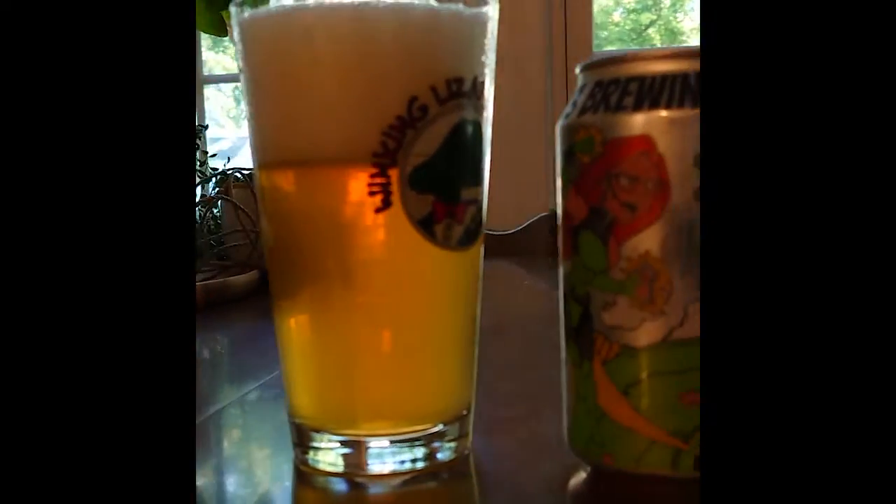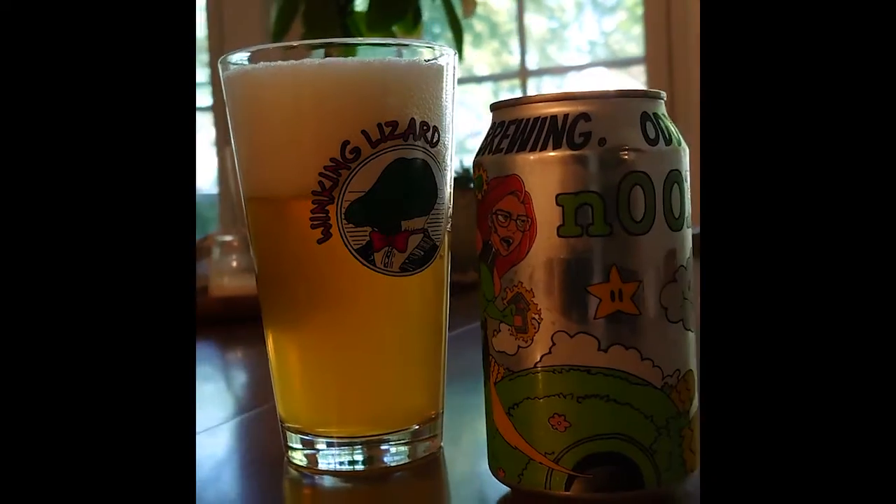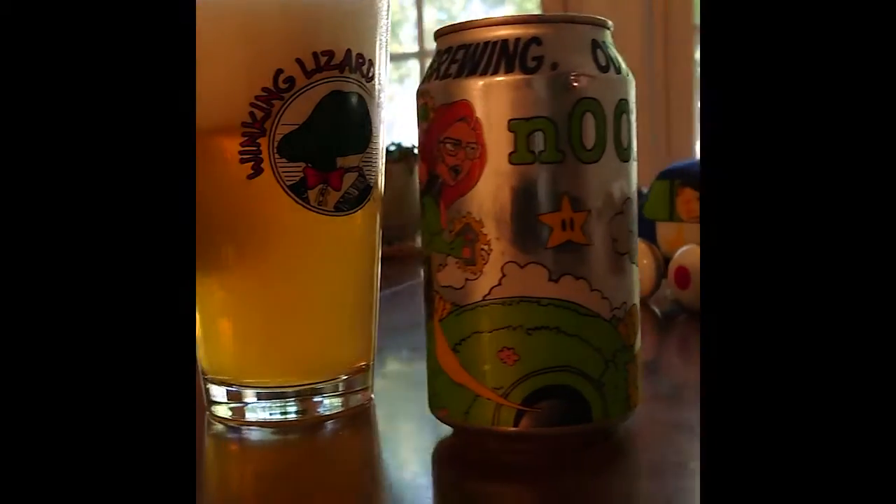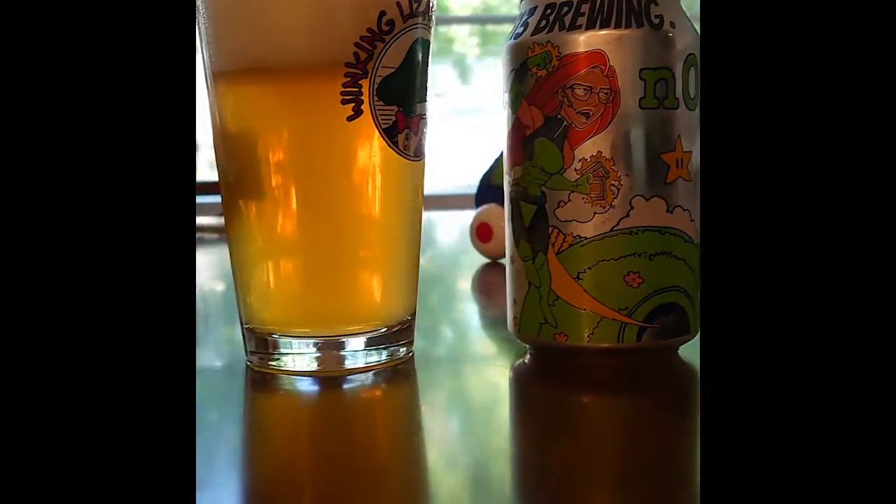With a silky smooth mouthfeel and an overall lightness to the beer, Noob is a perfect mid-summer drink. It's easily one of the best beers I've had this year, and it's well worth the try if you get the chance.